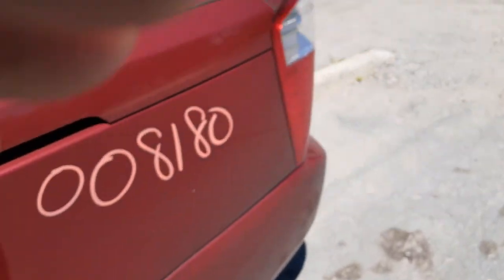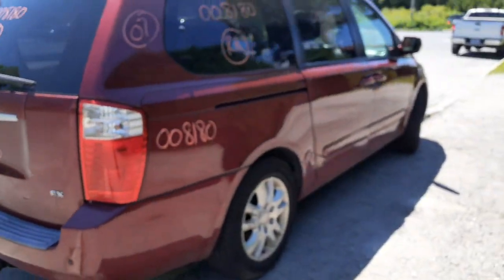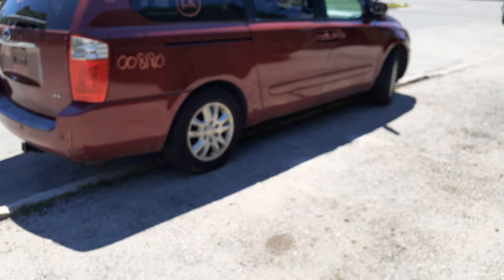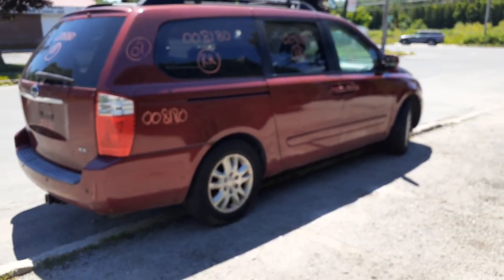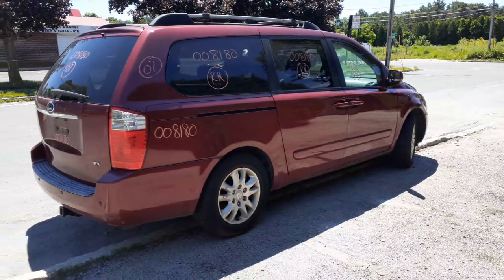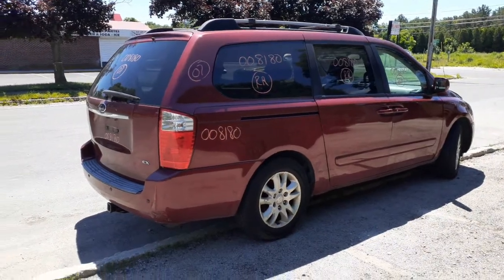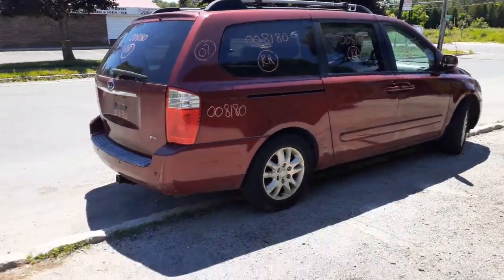That's pretty much it for this van. Again — 2007 Kia Sedona EX, 3.8 automatic, long wheelbase, stock number 8180, 179,000 miles. This thing has electrical issues. Besides that, the body isn't in great shape, but you do have some good doors, a couple fenders, bumper, grille, taillights — all good.